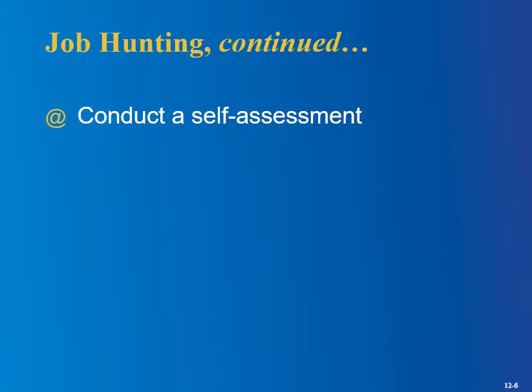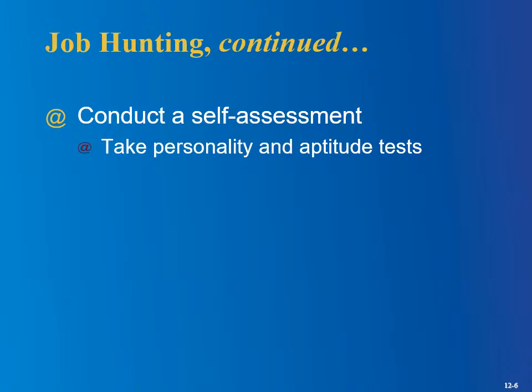Some other things you can do to prepare for your job hunt: conduct a self-assessment. There are personality tests and aptitude tests. Have you taken one of these? Maybe in high school — tests like the Myers-Briggs that try to show you the type of job you'd be suited for. Have you taken one of those, and if so, do you agree with the results?